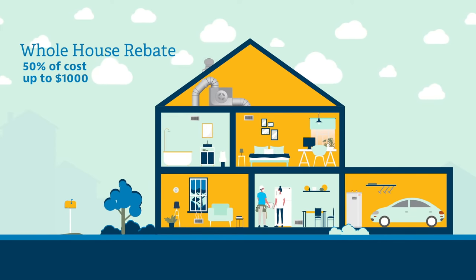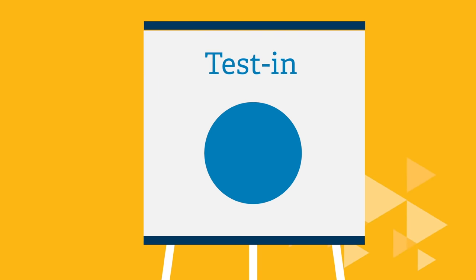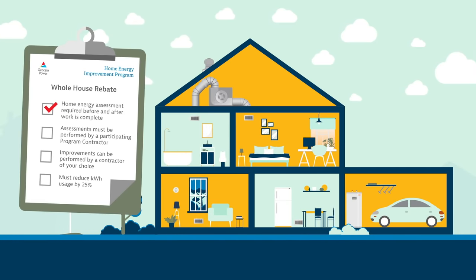For the whole house rebate, a home energy assessment is required and the updates to your home must achieve a 25% electric kilowatt hour reduction. How is this measured? At your initial home energy assessment, a participating program contractor will use diagnostic equipment and software to determine the energy saving improvements that are appropriate for your home. This is called a test in. After the improvements are completed, you will have a follow-up assessment, or a test out, to verify the 25% electric kilowatt hour reduction.